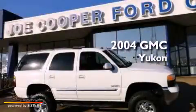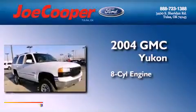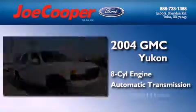This is a 2004 GMC Yukon. It features an eight-cylinder engine, an automatic transmission, and four-wheel drive.